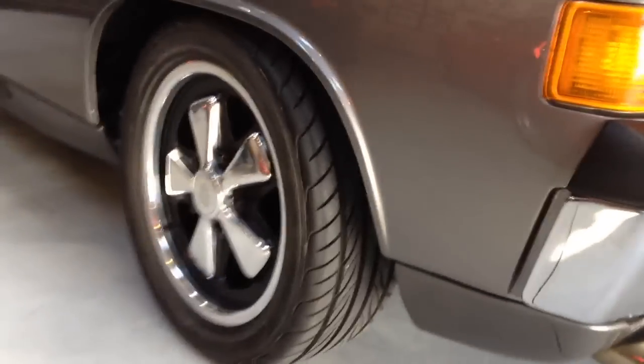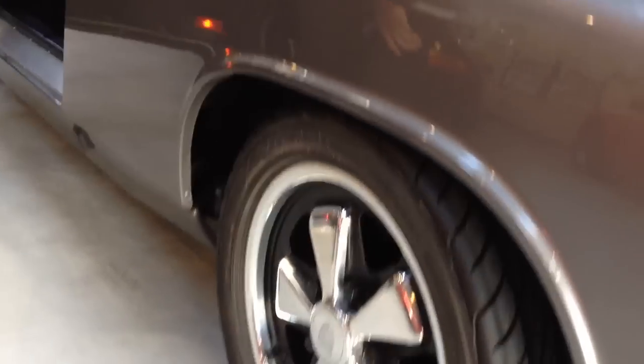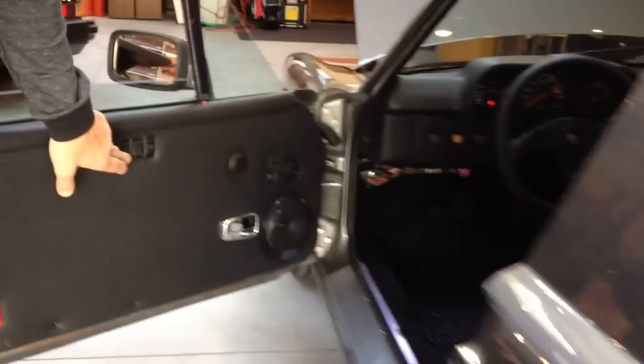What kind of wheels are these? These are Fuchs wheels, original factory chrome Fuchs from Porsche.